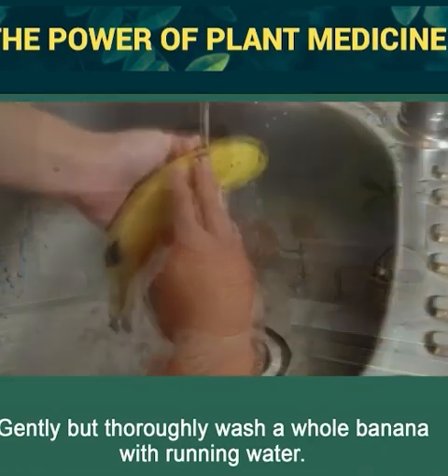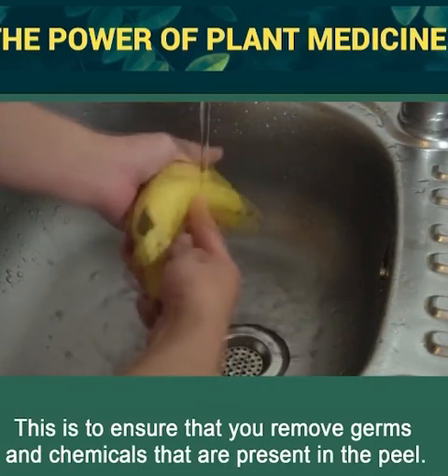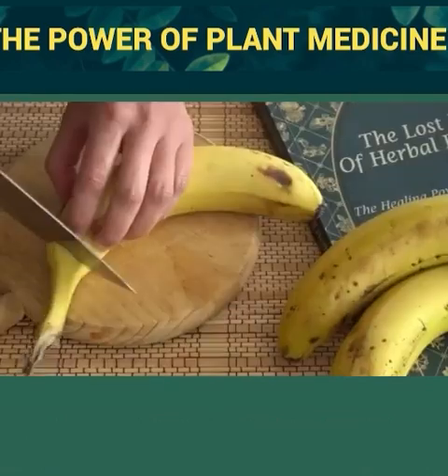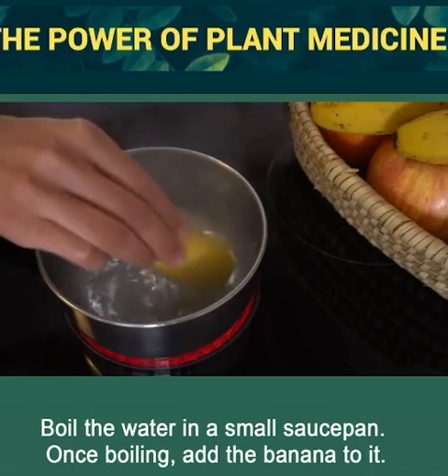Here's how to make it. Gently but thoroughly wash a whole banana with running water to ensure that you remove germs and chemicals present in the peel. To avoid chemicals such as fertilizers, I always opt for organic bananas. Cut both ends of the banana. Boil the water in a small saucepan, and once boiling, add the banana.